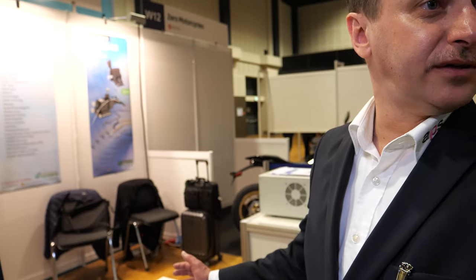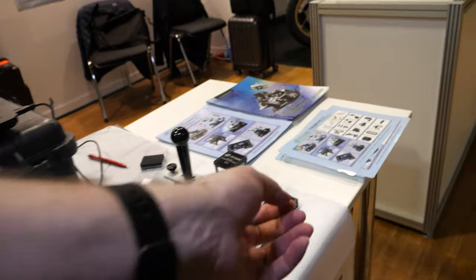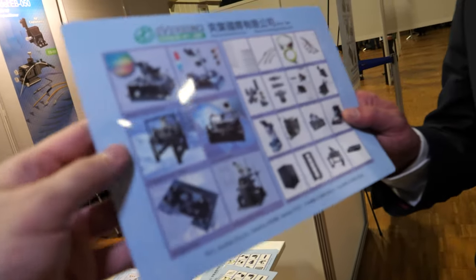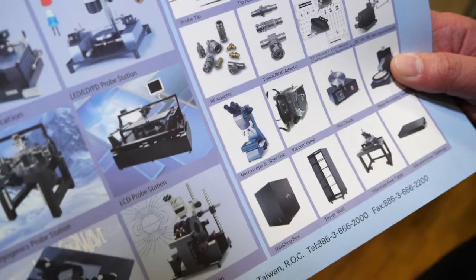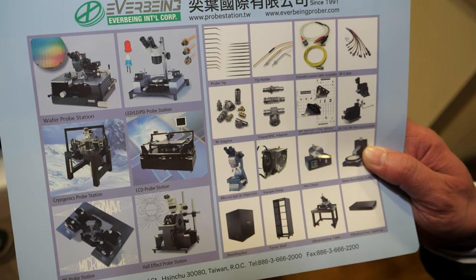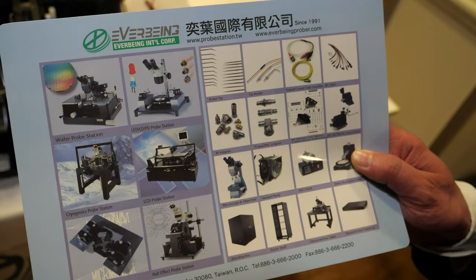It goes up to 12 inch, so different applications then. And what sort of industries buy this equipment? That's usually from institutes and universities up to big semiconductor companies for their laboratories.